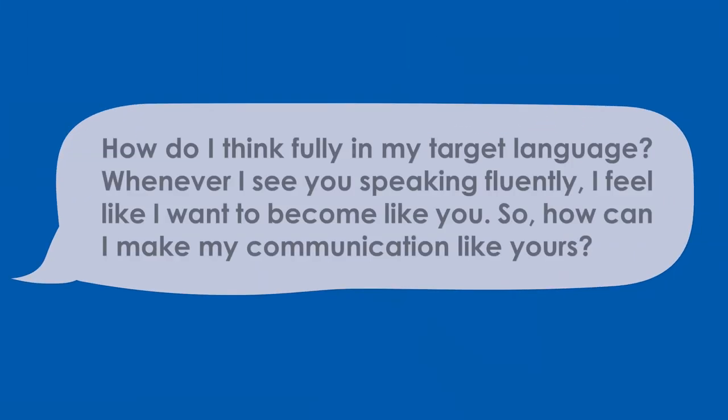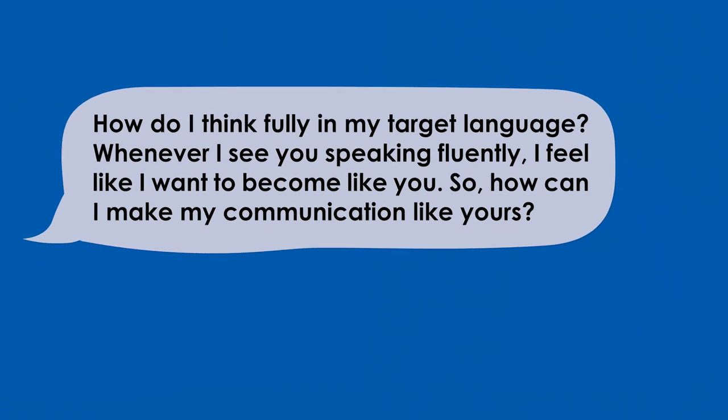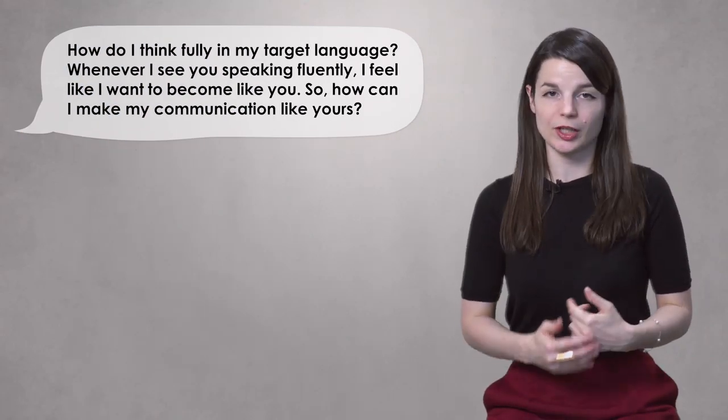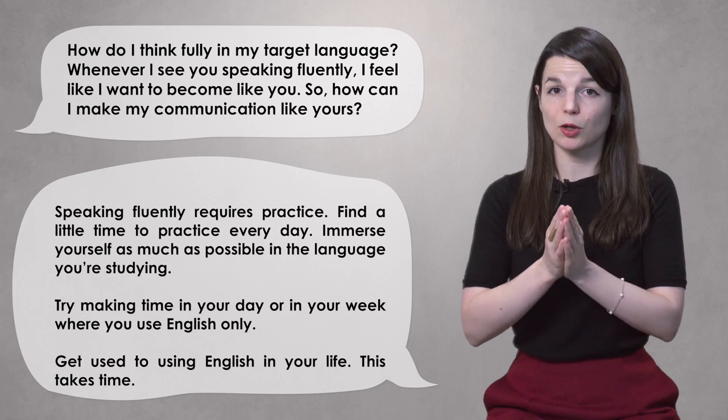Hi everybody, welcome back to Ask Alicia, the weekly series where you ask me questions and I answer them. First question this week comes from Sanju. Sanju says: hey Alicia, how can I think fully in my target language? Whenever I see you speaking fluently, I feel like I want to become like you. How can I make my communication like yours? This is a very common question, and it requires practice — regular practice.